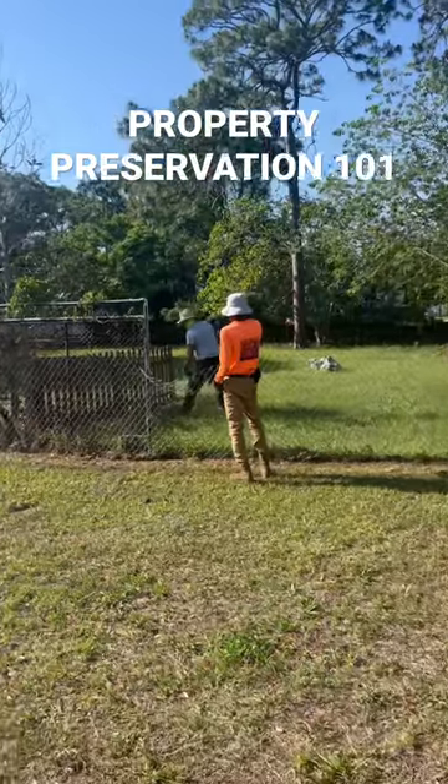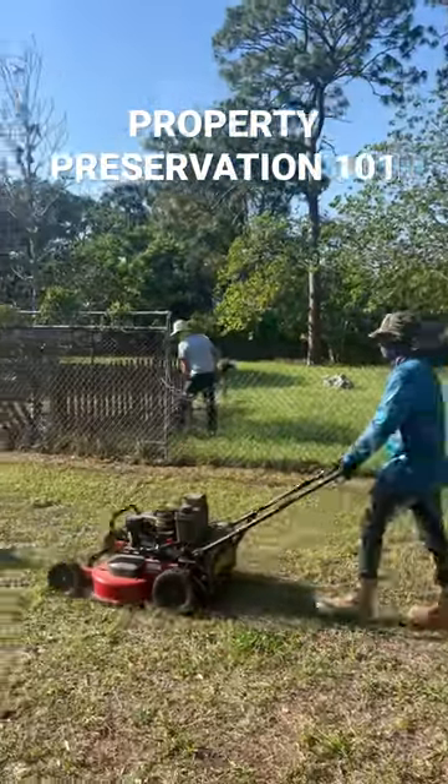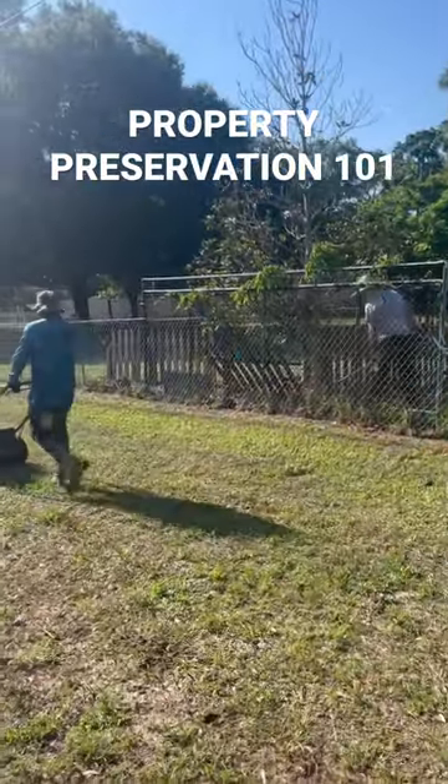It pays about $400 to come over here and clean this up real quick — remove the debris, cut it, mow it. We'll probably be here no longer than an hour, and we'll be in and out.